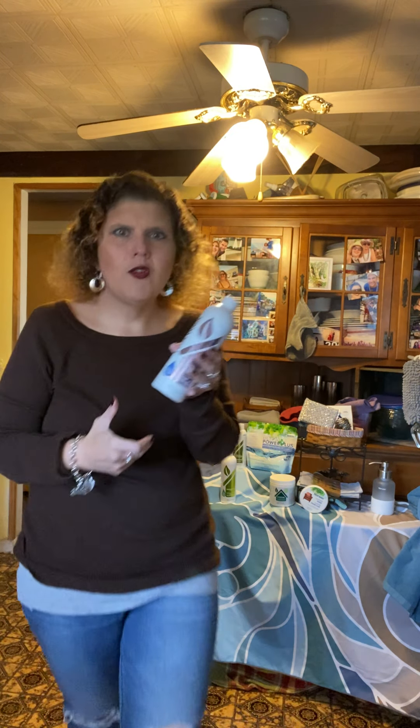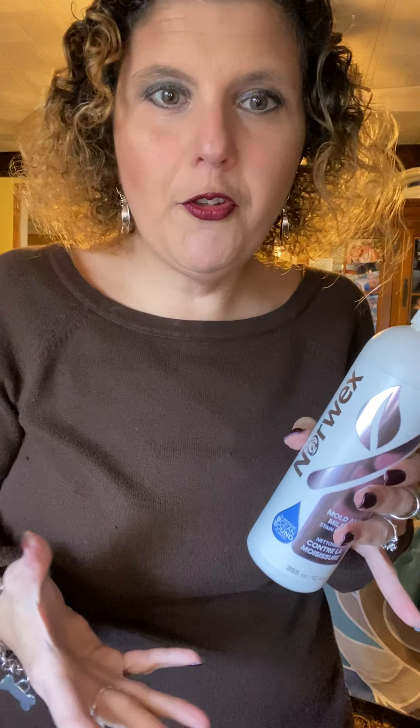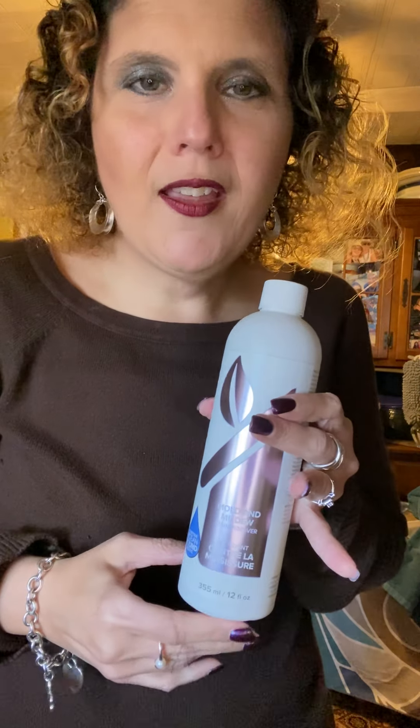Our mold and mildew cleaner is another one you will not dilute — use it full strength. This is great around your washing machine or dishwasher, showers, or anywhere that's prone to getting mold and mildew. Just spray it on there, then rinse with water if you want afterwards. Spray it, get the mold and mildew, and wipe it clean. It removes the mold and mildew and again, there are no harmful chemicals in it.